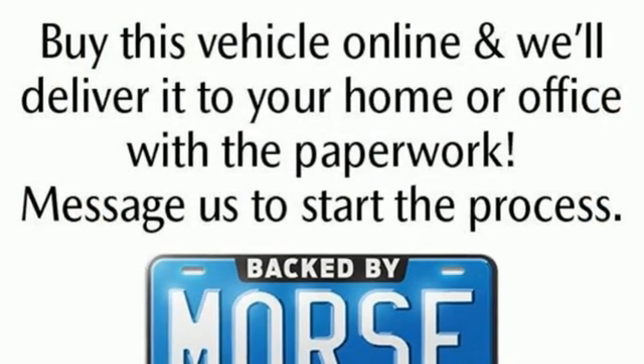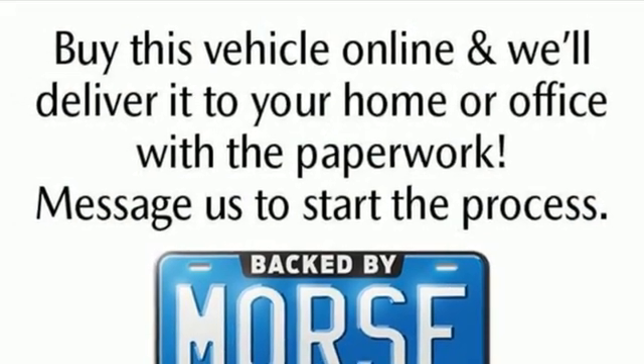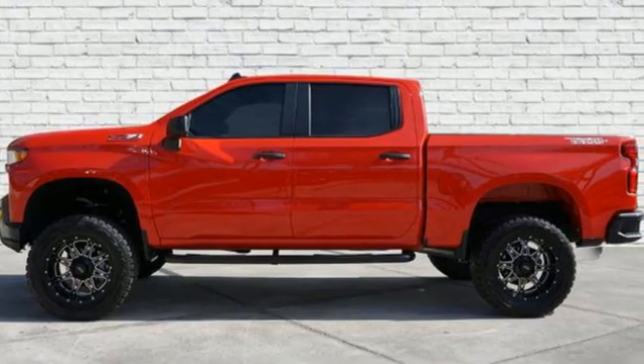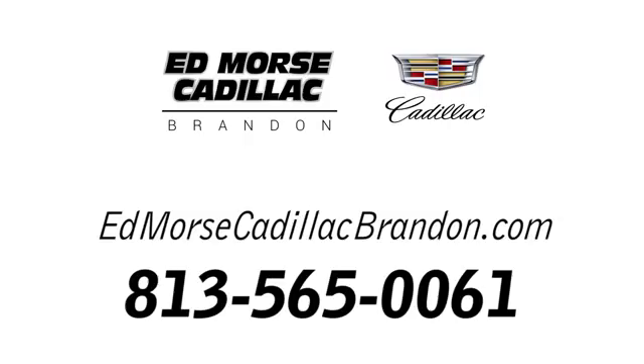Performance, value, durability — Chevy. If you've been waiting for the perfect time for a test drive, the time is now. Experience it today. Call us today at 813-565-0061.